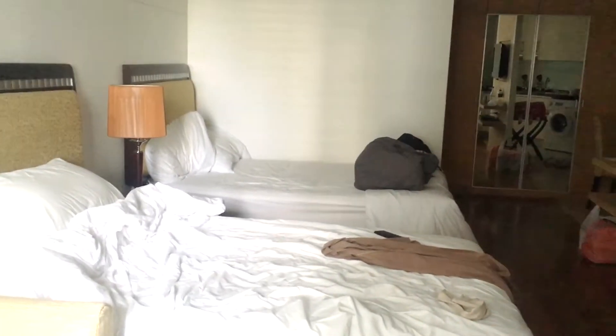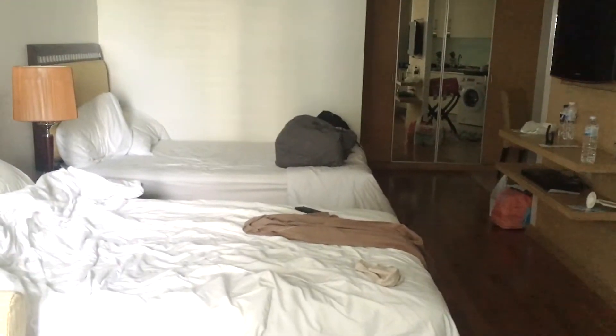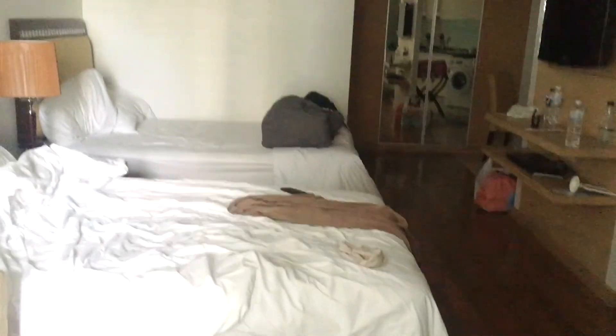This is the room that we are staying at. Apparently we have to check out already — I didn't know that — so we need to leave the room immediately. They've switched off the lights.